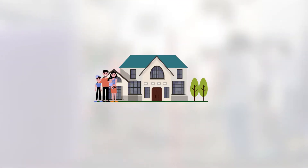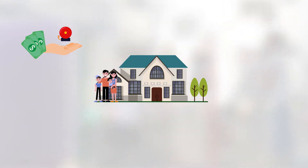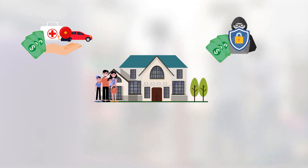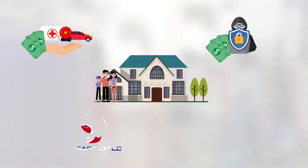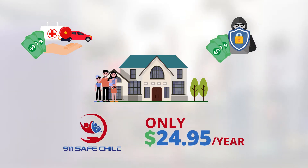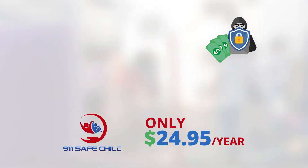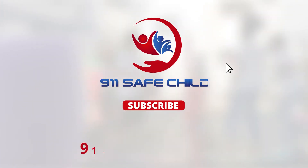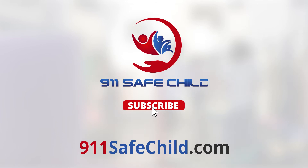Think of all the things you do to protect your family. You install an alarm to stave off intruders and alert you to a fire. You purchase life and auto insurance and even identity theft protection. Isn't your child's safety and your peace of mind worth $24.95 per year? 911 Safe Child saves hours when every second counts. Click on the link on this page to purchase a 911 Safe Child subscription and protect your child while supporting your organization. A win-win for everyone.